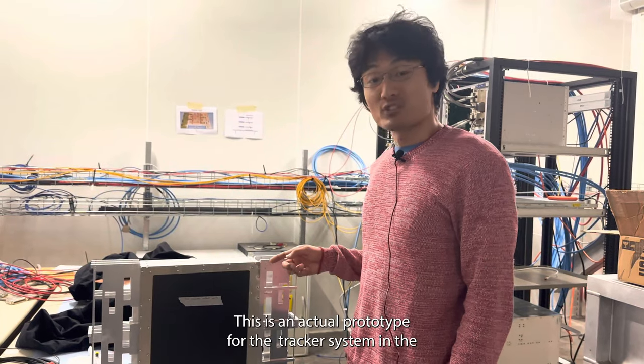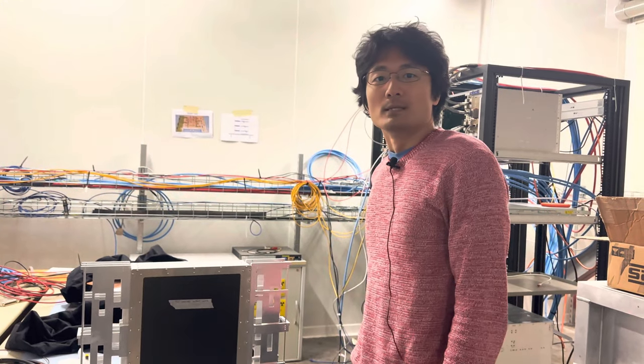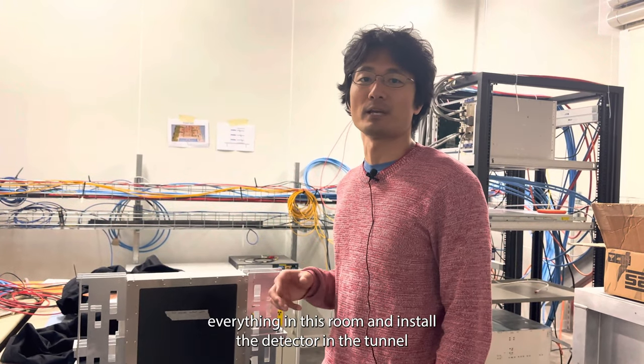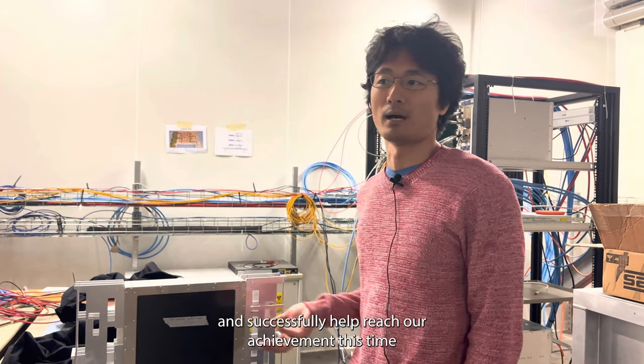This is the actual prototype for the tracker system in the FASER experiment. We checked the mechanics, electronics, and everything in this room, and installed the detector in the tunnel, and successfully reached our achievement this time.